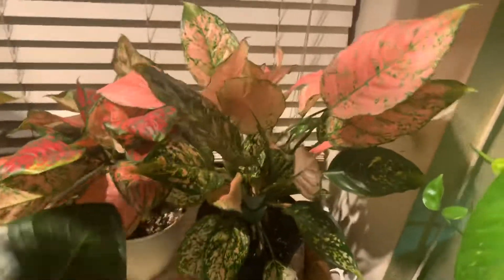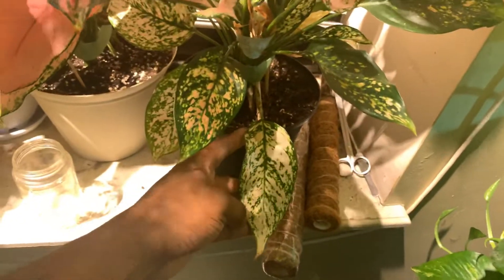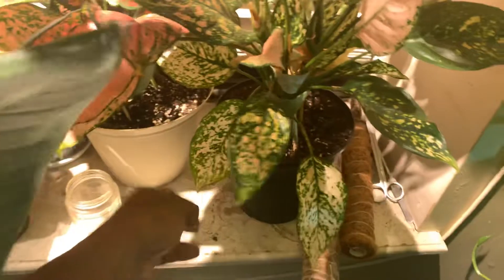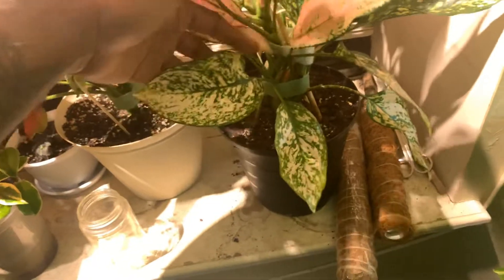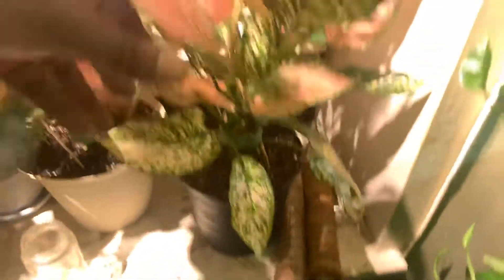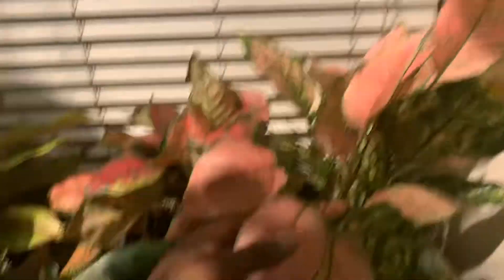This plant next to it is another Aglaonema. When I first got it the leaves were white and green — very basic — but I like it because I didn't have any plants that were really white at the time. Now look what it's turned into, guys — look how pink that is. Get into this leaf — it's pink, pink, pink. Look how beautiful this is.